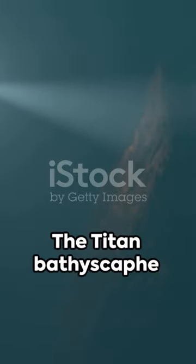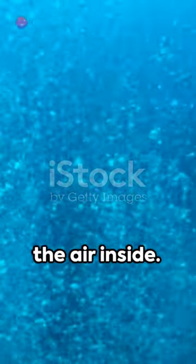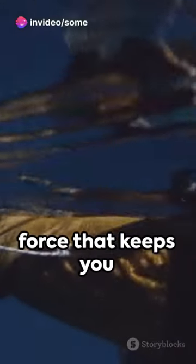The Titan bathyscaphe is essentially a massive metal bubble. As it descends, the water pressure increases, squeezing the air inside. It's the principle of buoyancy — the same force that keeps you afloat while swimming.